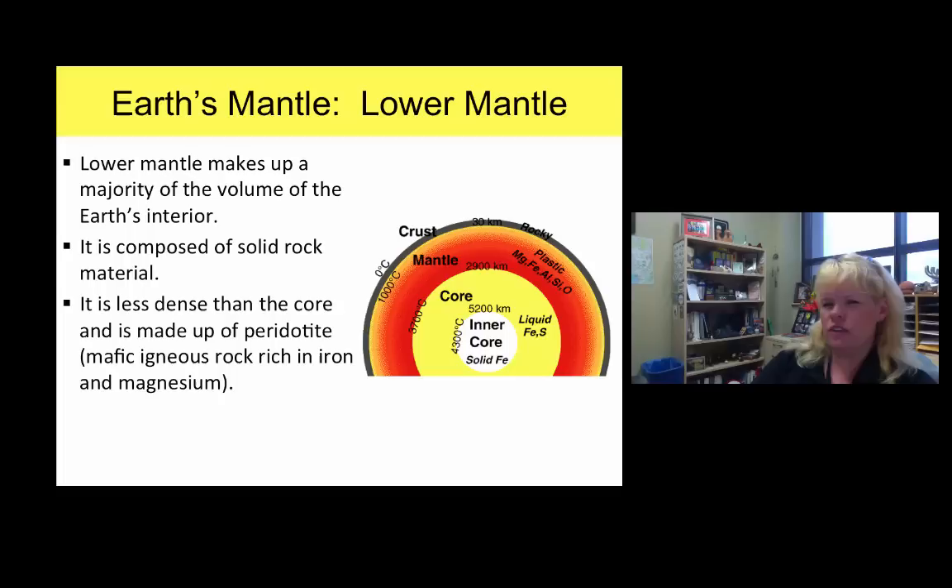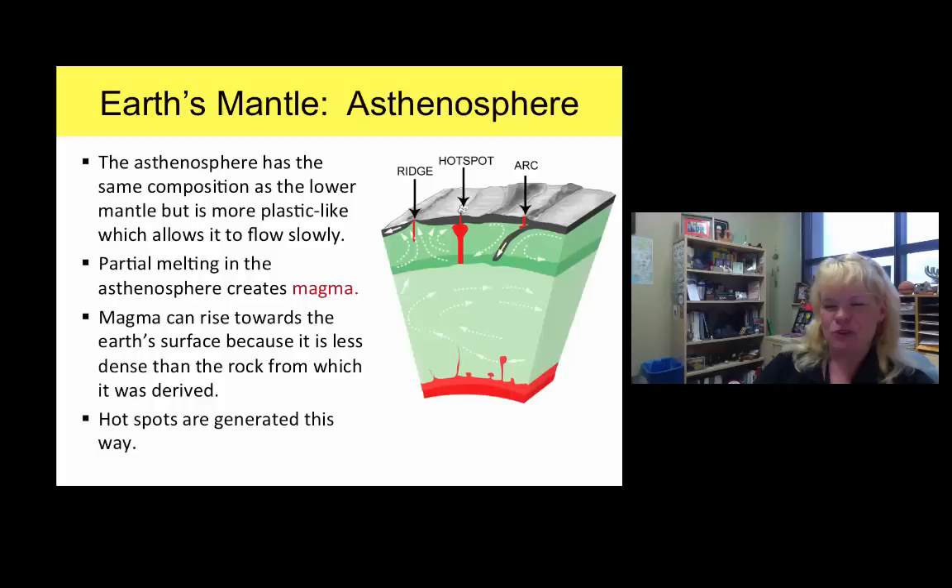The asthenosphere is where convection actually moves that plastic-flowing rock. Occasionally you get what looks like a lava lamp, where less dense rock rises as mantle plumes to the surface. Looking at the diagram, you'll see a hot spot labeled where it's cooking the very top of the mantle, which is part of the crust — called the lithosphere. Most hot spots are generated in the asthenosphere, and those that originate toward the base of the asthenosphere are extremely mafic, because the lower mantle is ultramafic.